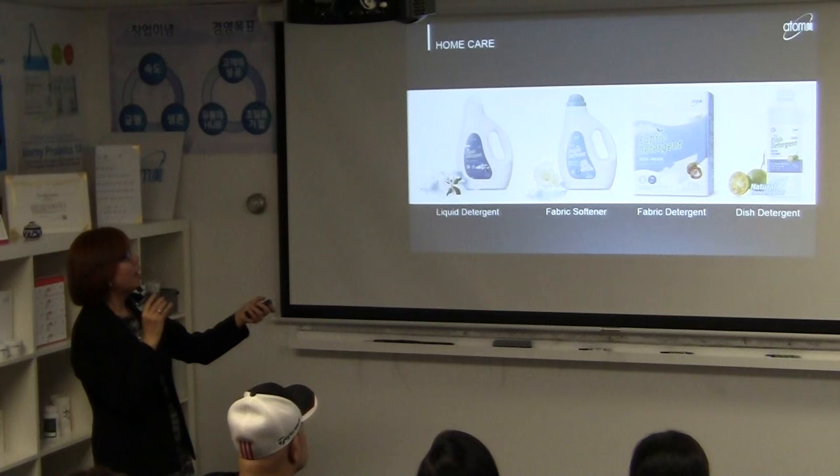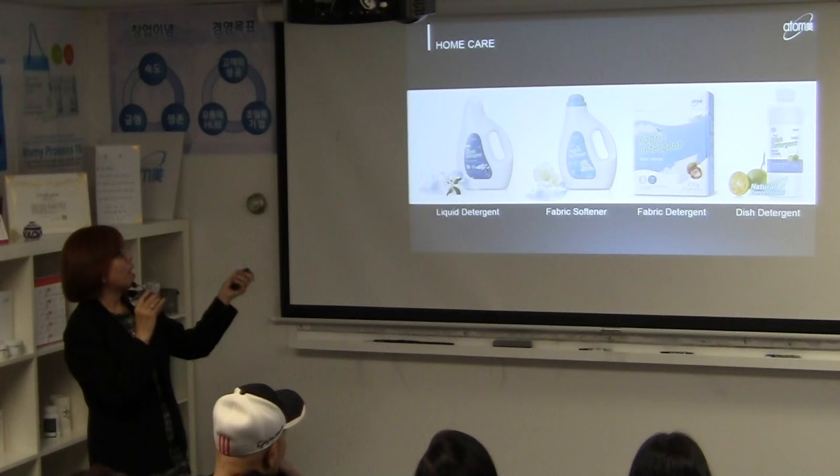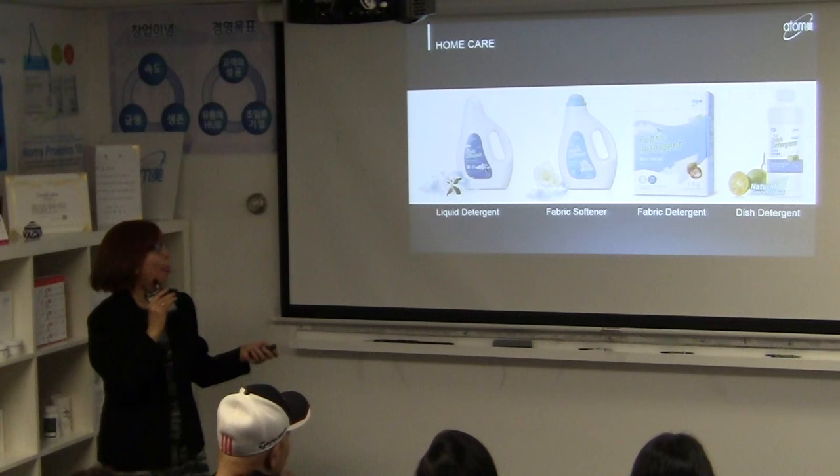We also have an Herb Day personal sanitary napkin. In our home care line, we have liquid detergent, fabric softener, fabric detergent, and dish detergent.